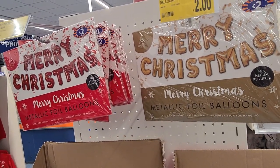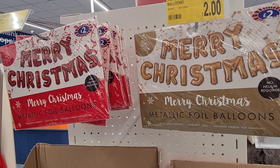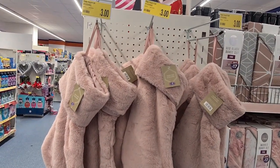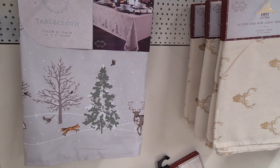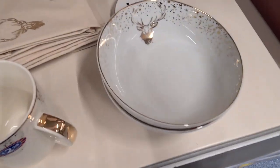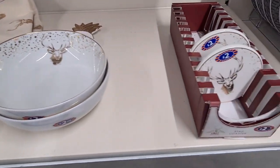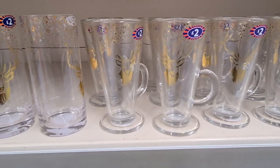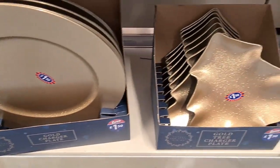I absolutely loved these metallic foil balloons in two designs. These pink faux fur stockings were amazing and only £3.99. I really liked these tablecloths in two designs — especially the stag design. They also had stag bowls, stag cups, stag coasters, glasses, and latte glasses — a very good selection of stag items. They also had gold chargers for only £1.50 and a Christmas tree charger.